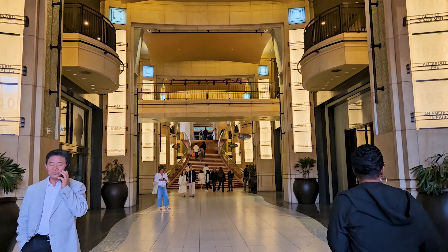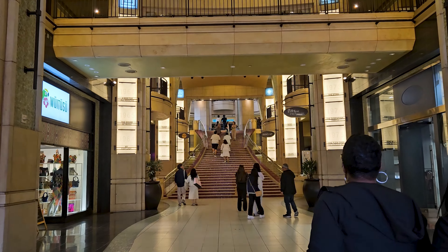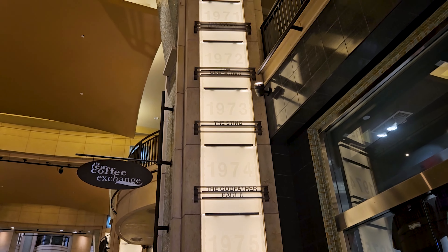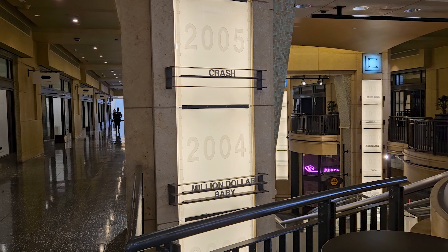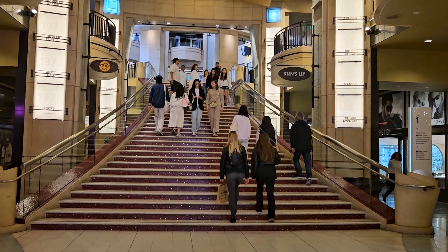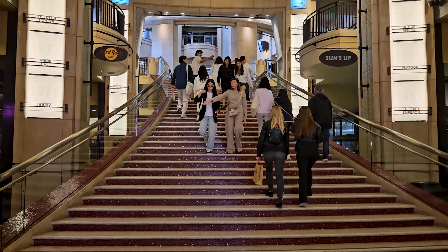As you walk into the Dolby Theater from Hollywood Boulevard, you will be in the awards walk. On each side are columns that have years and the best picture winner for those years. It goes decades into the future for future best picture winners, and then it ends with this amazing staircase that leads up into the Dolby Theater where the Academy Awards are held.